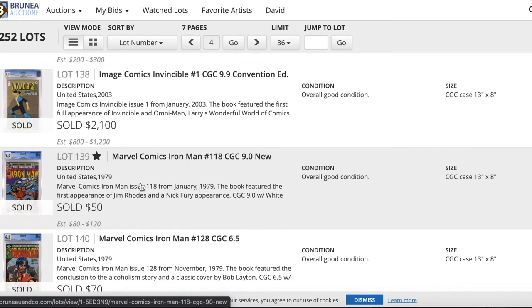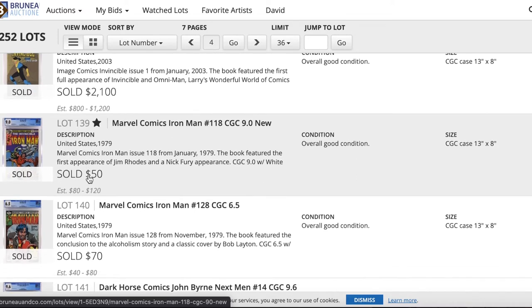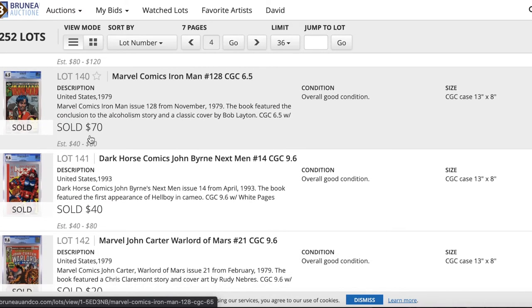I thought this was also a really good price for a key book — the first Roadie — with an upcoming series. It sold for $50 for a 9.0. Really, really under the radar.